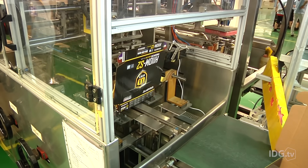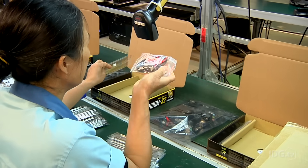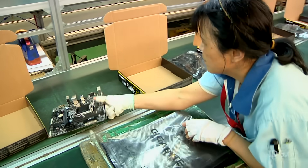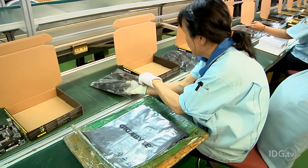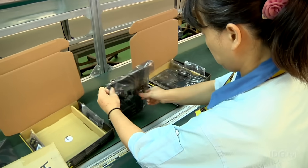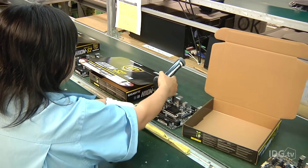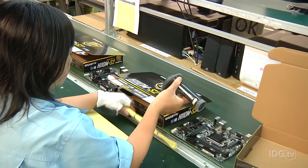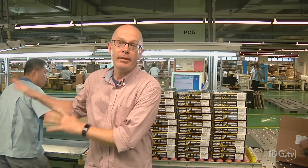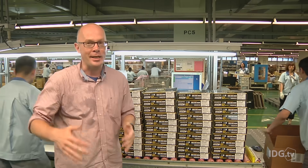It's here on the second floor where the packaging process begins. Machines punch out boxes, and operators add accessories like cables and put the boards in bags to prevent damage. The driver disk and manual are added, and then the boards are put into their boxes. Throughout the process, everything is scanned to ensure the correct components are going with the correct motherboards. At the end of this line, we end up with piles of motherboards ready to ship out.